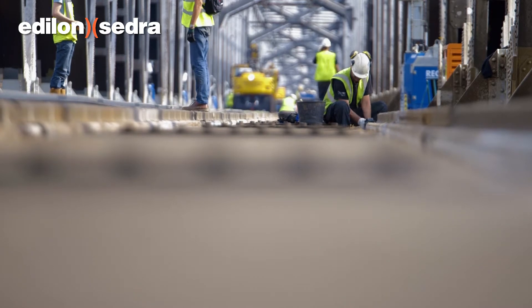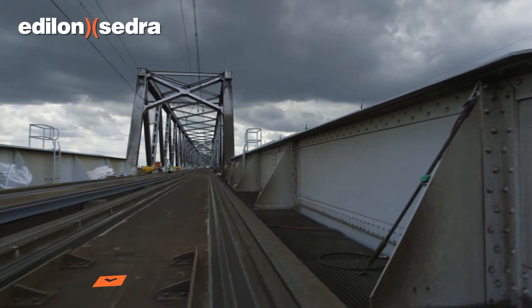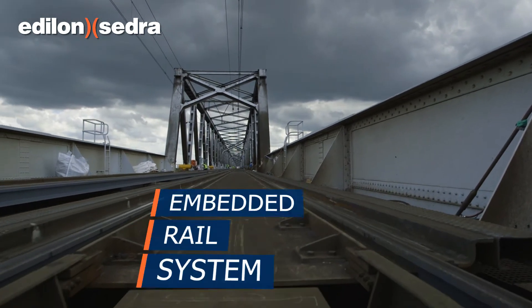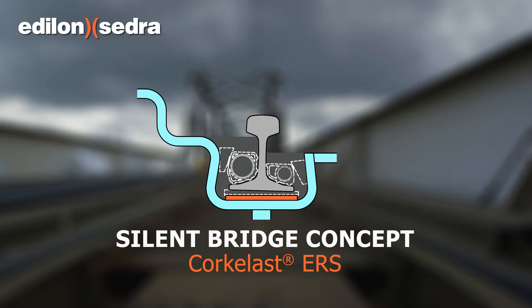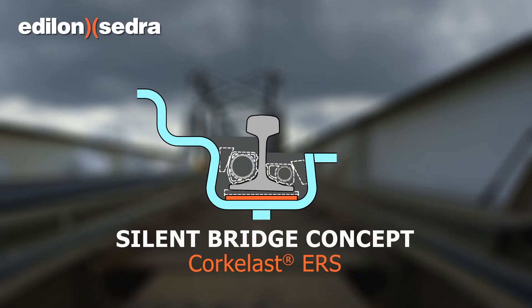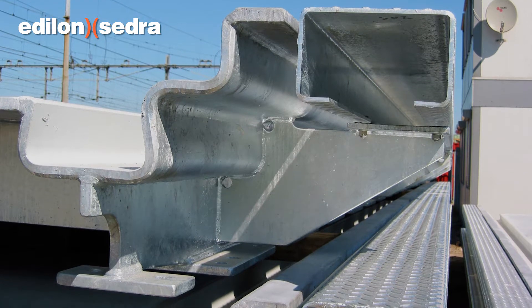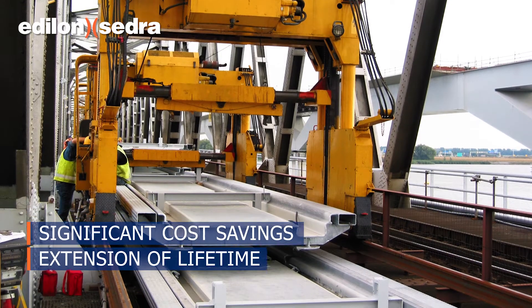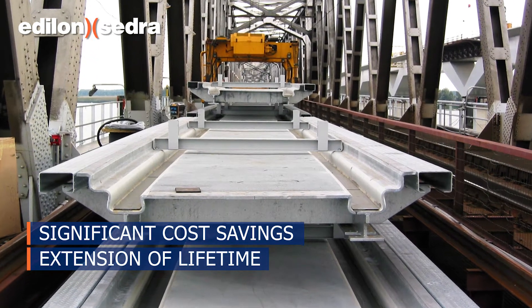In 2003, Edelon Sedra was contracted to replace the wooden sleeper tracks with the embedded rail system Corkerlast ERS. The ERS system was based on their Silent Bridge concept, which included a specially designed steel bridge deck construction. This bridge deck was built on existing bridge foundations, which resulted in significant cost savings and extension of the lifetime expectations.